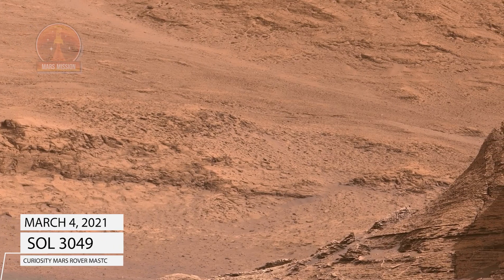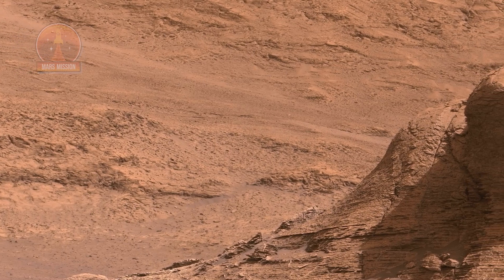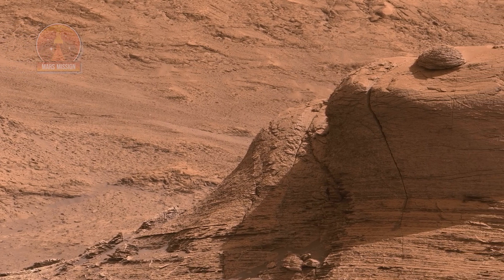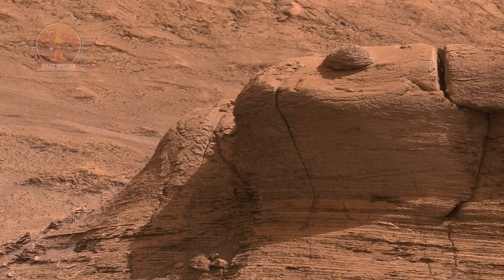NASA's Curiosity Mars rover used its Mastcam instrument to take the 32 individual images that make up this panorama of the outcrop nicknamed Montmercu. It took a second panorama, rolling sideways 13 feet, to create a stereoscopic effect similar to a 3D viewfinder.